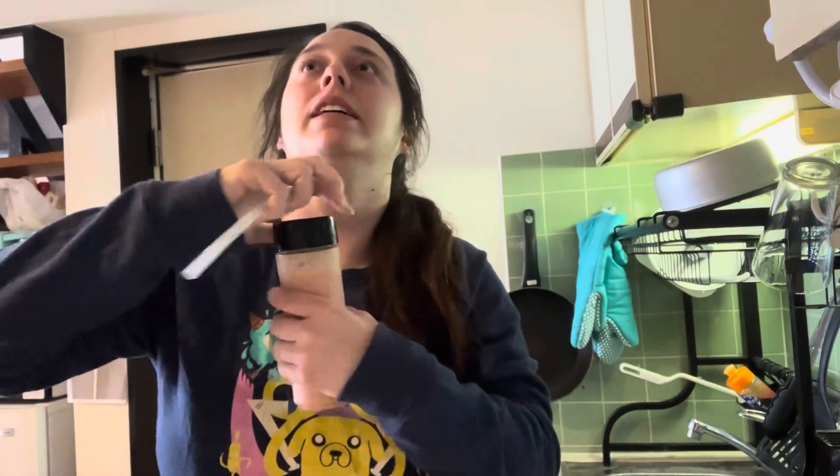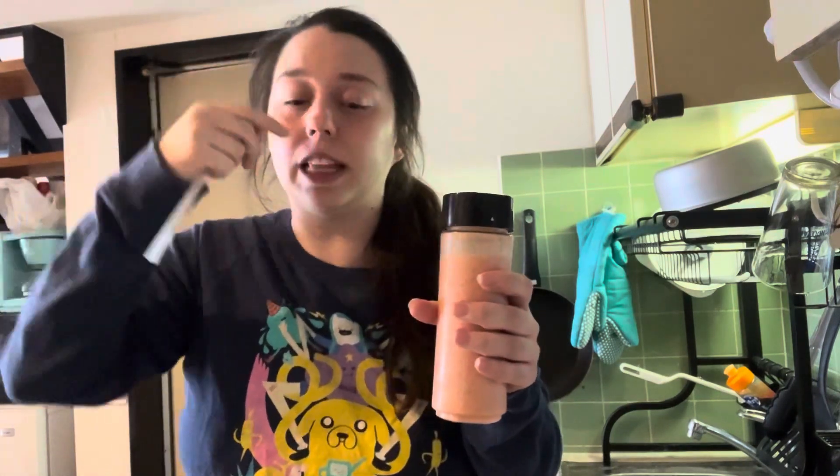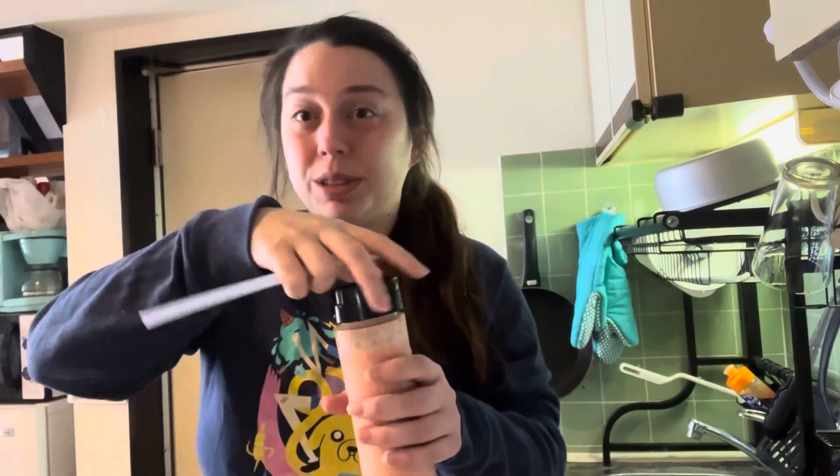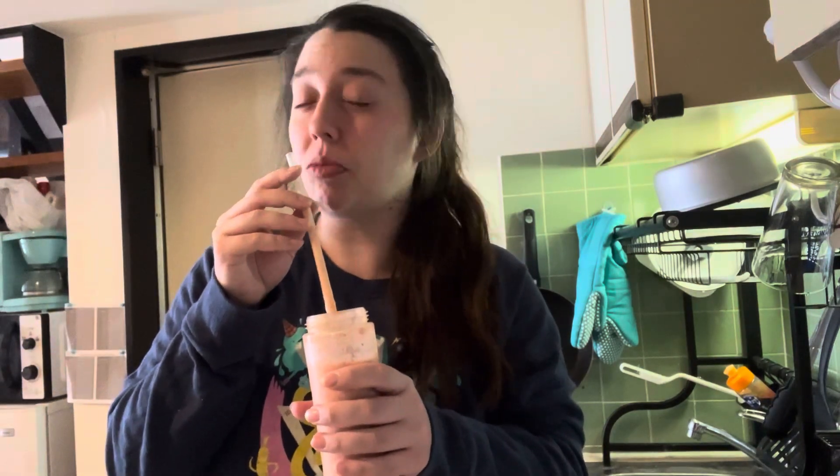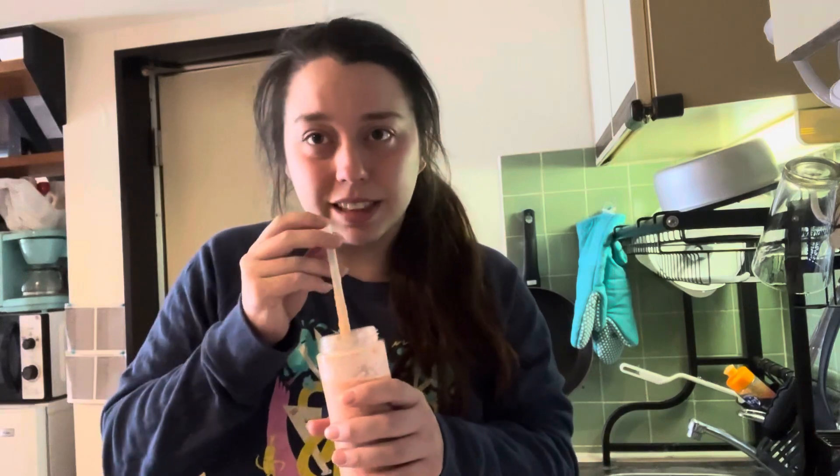You guys might notice I look different but that's because I had to split this into two days because I was busy, but I can finally do the last three smoothies. This one's really good. I was predicting this was gonna be the tastiest one.